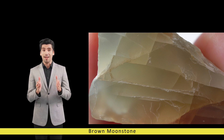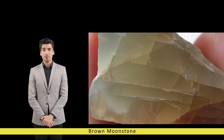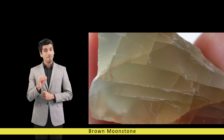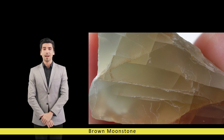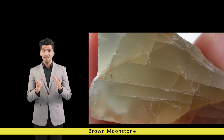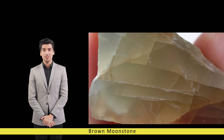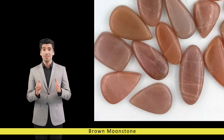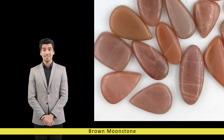This imparts a captivating glow to the stone, reminiscent of moonlight dancing upon calm waters. The color of brown moonstone ranges from creamy beige to rich caramel, with hints of peach, dawn, and brown interspersed throughout. Its surface may display subtle patterns and inclusions, adding to its organic charm and individuality.